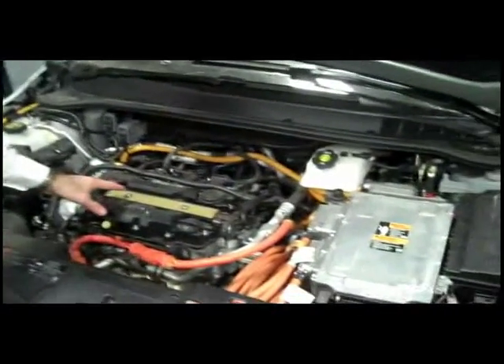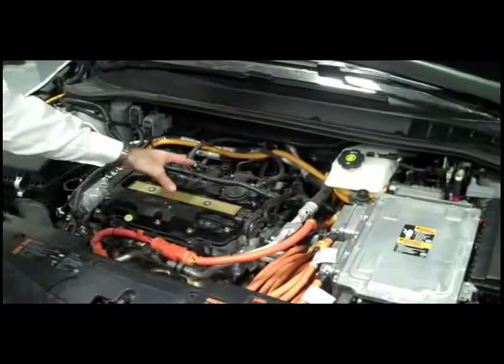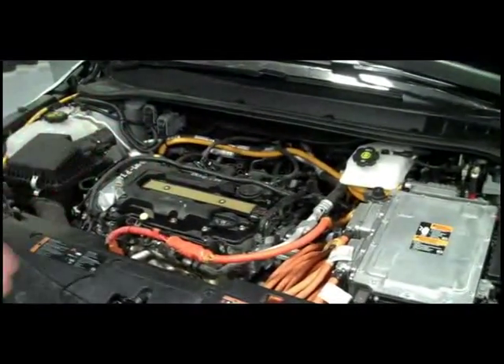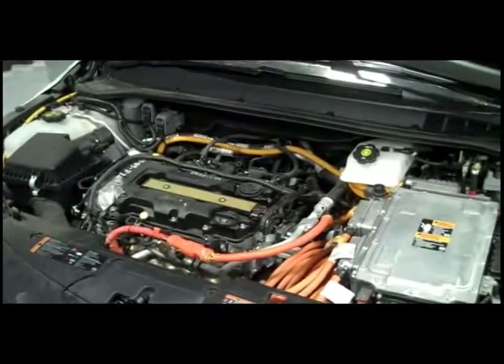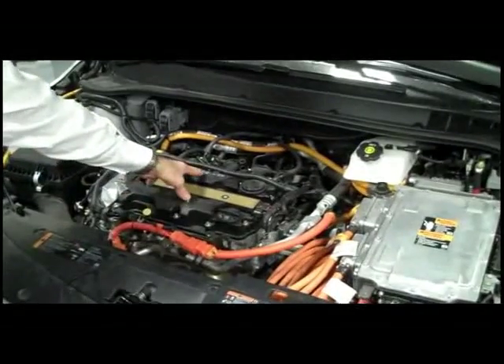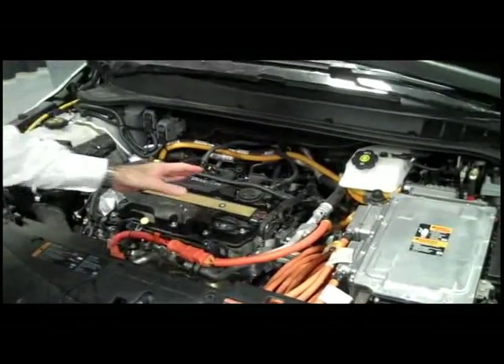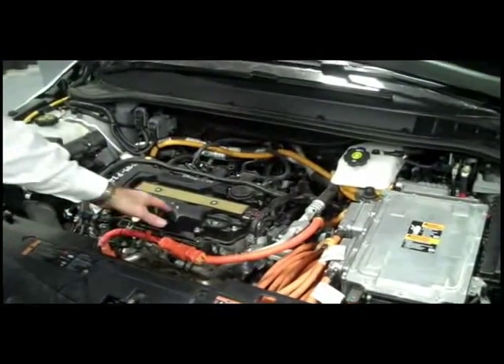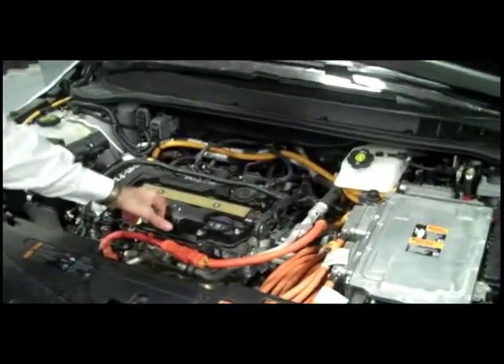Not an alternator, but an engine generator that creates electricity, like a generator that you would have in your house — so like a Honda portable generator. That's right. It runs at pretty much a constant RPM because it's not propelling the vehicle, there's no transmission hooked to it, there's no shifting going on. It's simply on to run and create electricity.